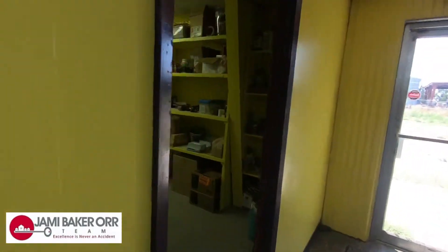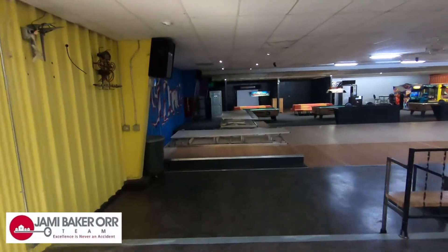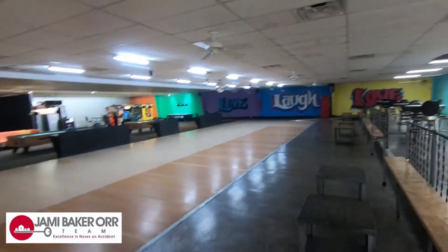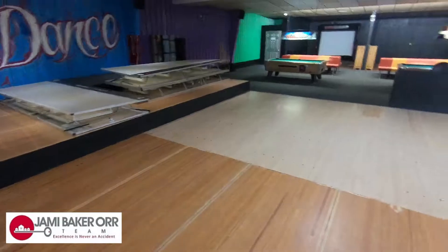Back around here you have the wash station and then storage. And here, look at this dance floor. Got a stage. I'm thinking some karaoke maybe.